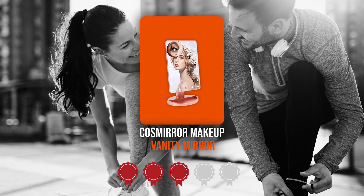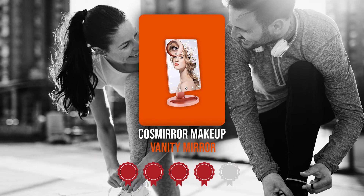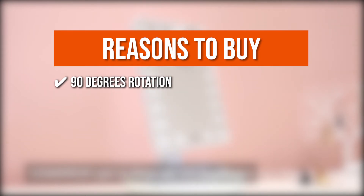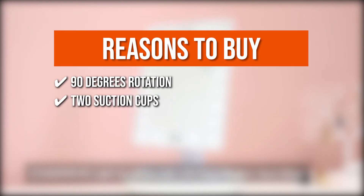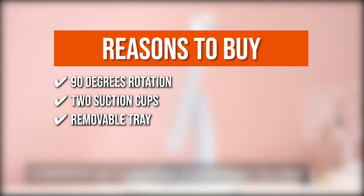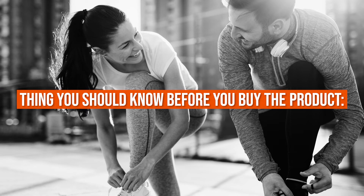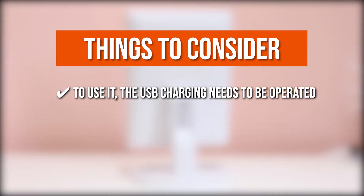Trustedshoppingguide.com has awarded the Cosmirror Makeup Vanity Mirror a 4-badge rating. The team recommends this purchase based on the following: 90-degree rotation — this adjustable light-up mirror sits on your counter and can be adjusted to a comfortable viewing angle of 90 degrees. Two suction cups allow the round mirror to be fixed on glass or a large mirror. It comes with a removable tray where you can store your lipstick, cosmetic brush, eyeliner, and other accessories. This makeup mirror with lights is lightweight and portable so you can put it in your luggage and bring it for travel. The thing you should know before buying is that a USB charging connection is required to operate it.